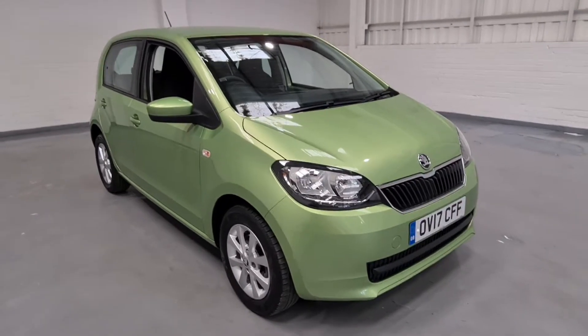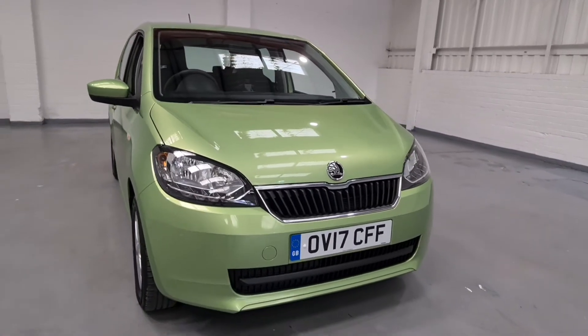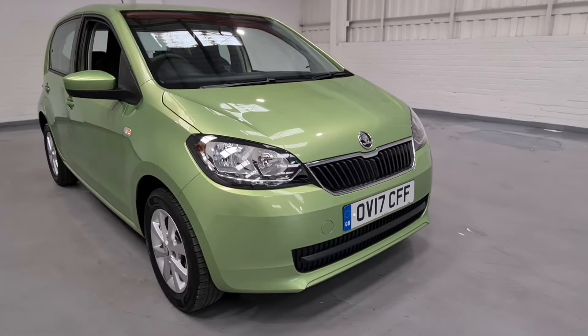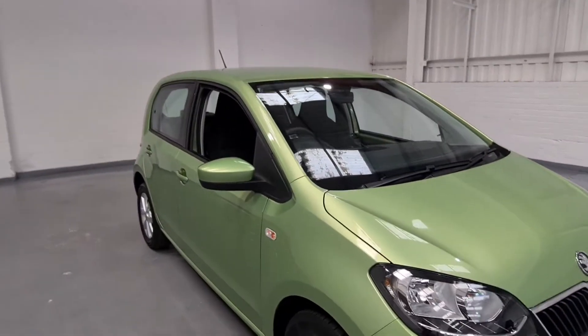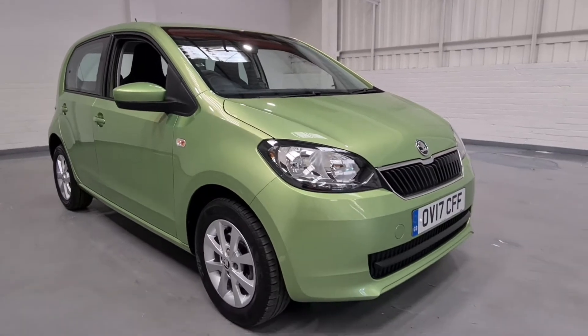So what we'll do is take a good look around the vehicle, show you some of the key features and talk through some of the spec to give you an insight. As you can see it's in a beautiful lime green colour, which looks fantastic against the car especially with all of the black detailing.